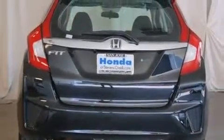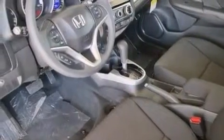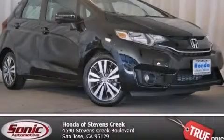With an EPA estimated rating of 38 miles per gallon on the highway, this automobile pays off in the long run. Contact us today to arrange your test drive.